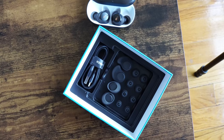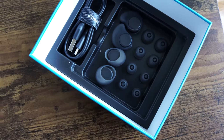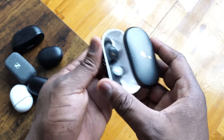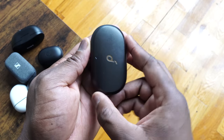They are sweat-resistant so you can work out with them, and they fit pretty well in your ears. They carry an IPX7 rating. You get an hour of use with just a 10-minute charge, 5.5 hours of use from the earbuds themselves, and up to 16 hours of total playtime combined. Touch controls are included — double tap to play and pause. They're just portable, simple, and work well.